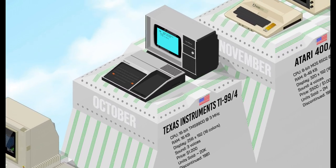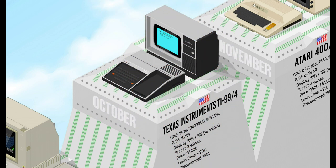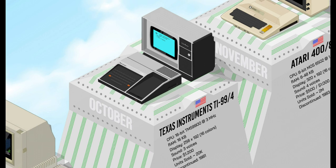The Texas Instruments TI-99/4 was the first 16-bit home computer, and its processor was a whopping 3 MHz. Its calculator-style keyboard and the lack of software were drawbacks, but it had groundbreaking 16-color graphics and sprite support in high-res mode. These stunning capabilities were only comparable with those of the Atari 400 released a month after.